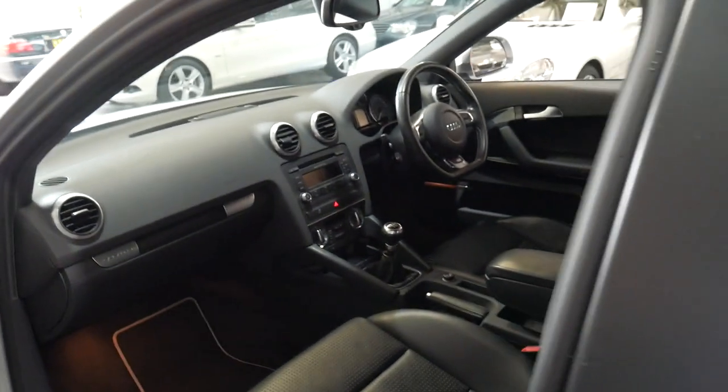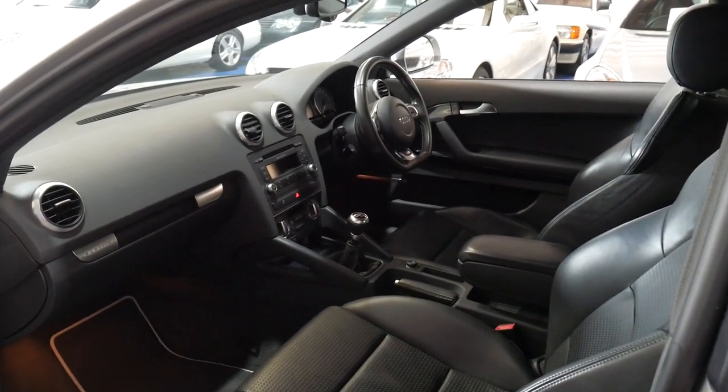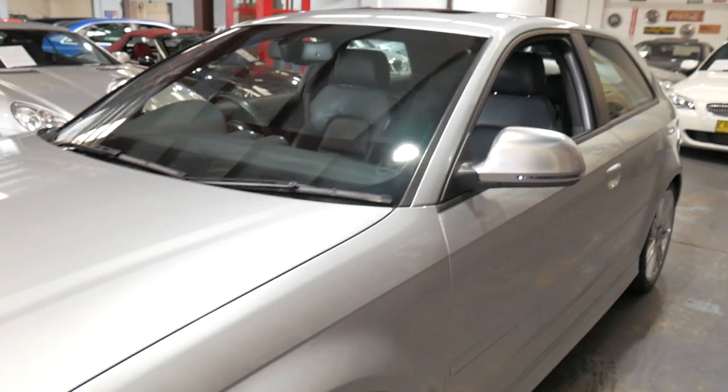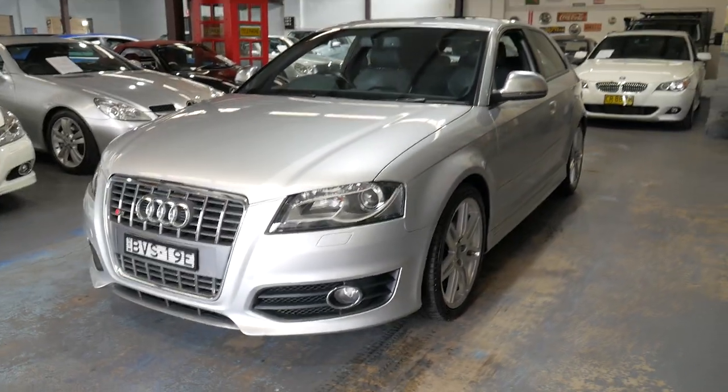This car needs to be seen to be appreciated — it's absolutely beautiful. And it's a proper 2010 build and compliance. You can buy the 2006, 2007, or 2008 models quite a bit cheaper, but they will actually be quite different to this car.